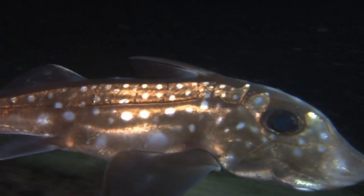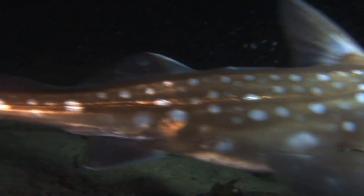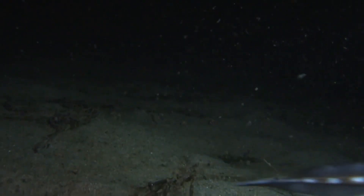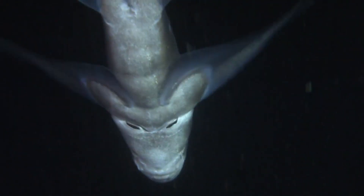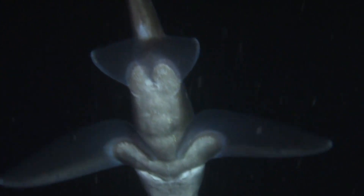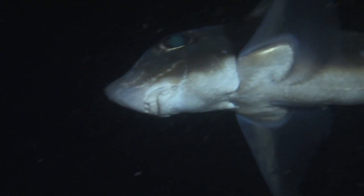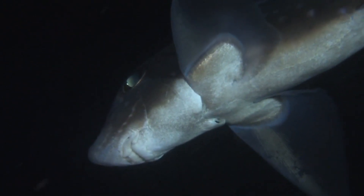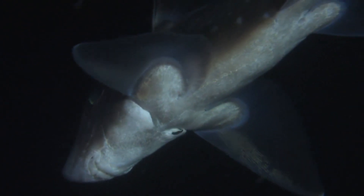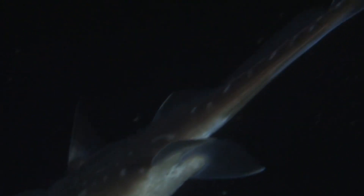This venomous spine is primarily used to deter predators rather than for hunting prey. Ratfish are predominantly bottom-dwellers, inhabiting depths ranging from a few hundred meters to several thousand meters. They are typically found in cold and temperate waters around the world, with a preference for deeper habitats. In terms of diet, ratfish are opportunistic predators, feeding on a variety of prey including small fish, crustaceans, mollusks, and other bottom-dwelling organisms. They have specialized teeth adapted for crushing hard-shelled prey.